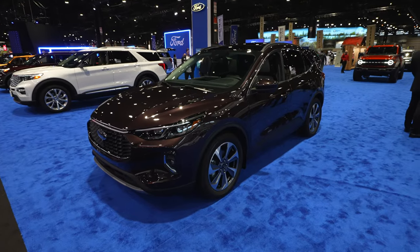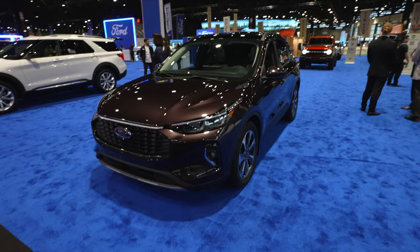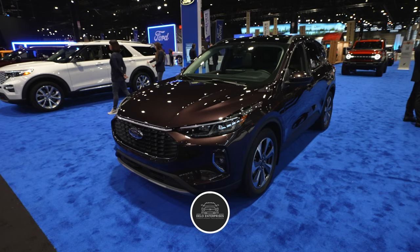Hello everybody, today I'm at the Chicago Auto Show taking a look at this all-new 2023 Ford Escape Platinum Hybrid. The Platinum name badge and trim — 2023 is actually the first time it's available in an Escape, so that's pretty cool.